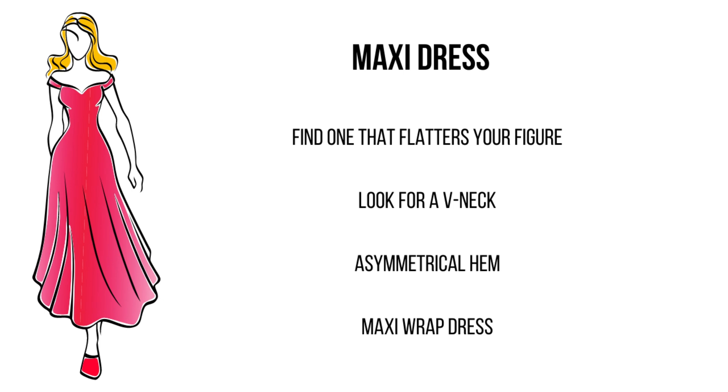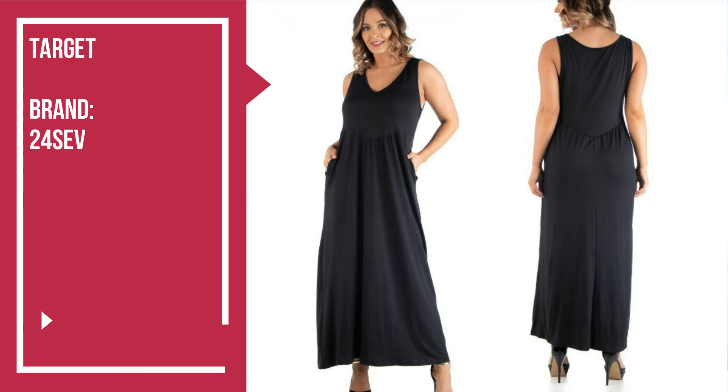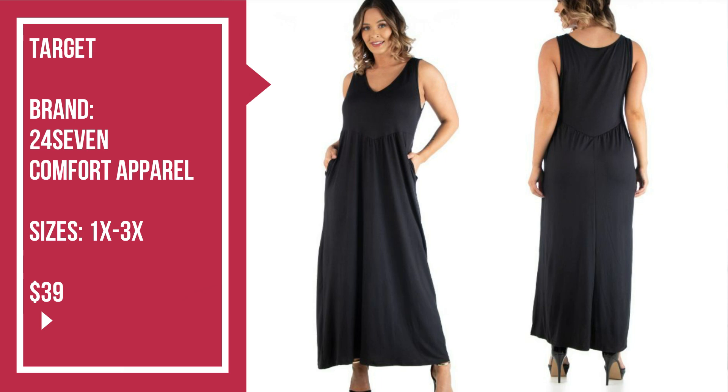My fourth dress style that flatters an apple-shaped body is the maxi dress. When looking for a maxi dress, you want one with a v-neckline — not a high crew neck, which isn't flattering for an apple shape. Look for one with an asymmetrical hem, meaning it's longer in the front or back rather than even all the way around. And if you can find a maxi dress that is also a wrap dress, that's a real big bonus. The first one is from Target by the brand 24-7 Comfort Apparel — a versatile plus size sleeveless maxi dress perfect for sunny spring and summer days. It features a v-neck, a slim fit, and pockets. It's a plain dress but very versatile — throw on a nice necklace and some embellished sandals and you could really dress it up.